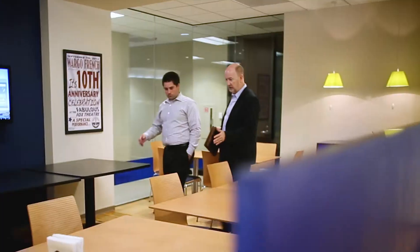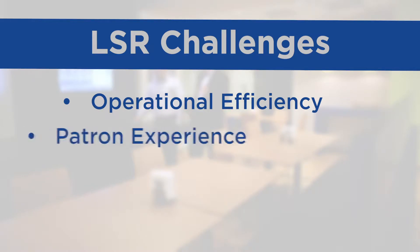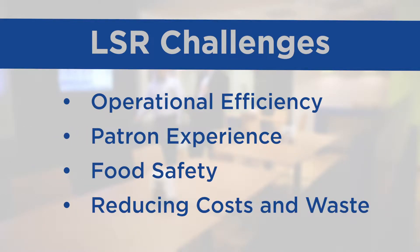More targeted buyers include owners and operators of both regional and national food service franchises. And what keeps them up at night? A few things, like improving operational efficiencies, elevating the patron experience, food safety, and of course, reducing costs and waste.